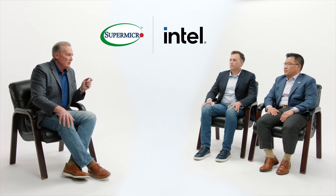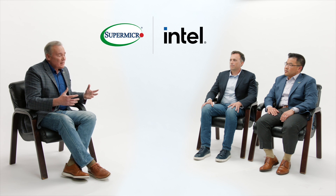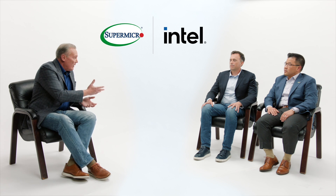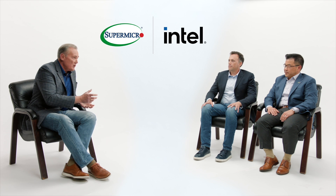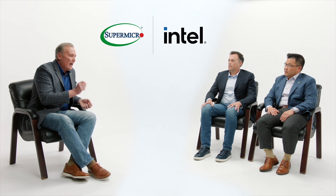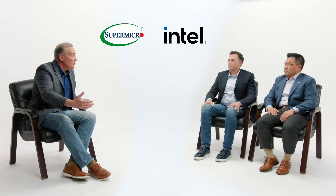Supermicro is the industry leader when it comes to complete rack scale solutions. Jerry, I want to ask you how Supermicro can help our customers build a solution at any scale. But before we do that, since we have Ryan here, I do want to emphasize the fact that we have such a great collaborative relationship with Intel, and that really allows us excellent time to market when it comes to delivering these new solutions together to our mutual customers and getting it to them quickly.